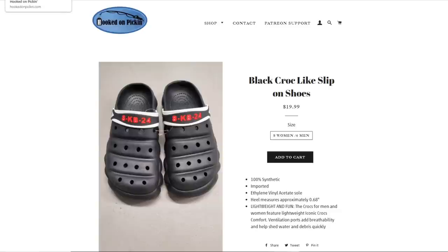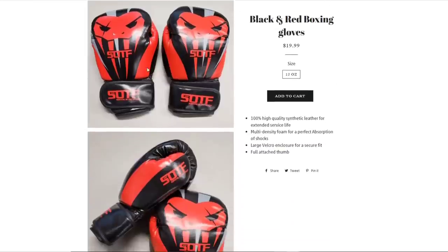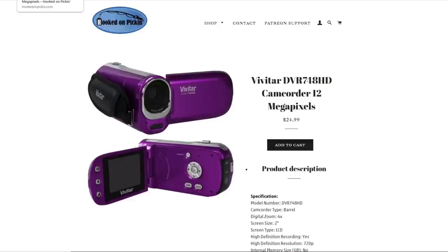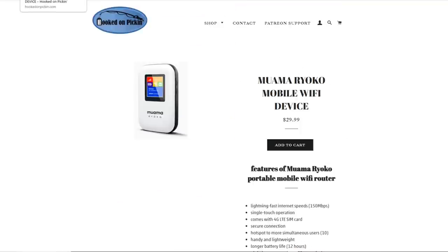Then we have our black croc-like slip-on shoes, $19.99 — size 8 in women or size 6 in men. Then our black and red boxing gloves, $19.99 — 12-ounce boxing gloves with the full attached thumb. Then our Vivitar camcorder — 12 megapixels, $24.99, purple in color. Then we have our Muama Roco mobile Wi-Fi device with its own SIM card, 4G LTE, basically a mobile hotspot — $29.99.